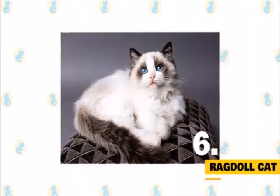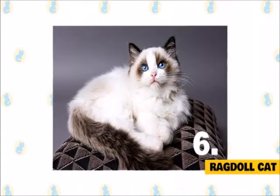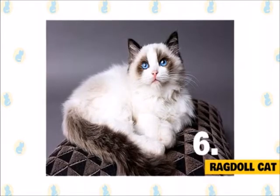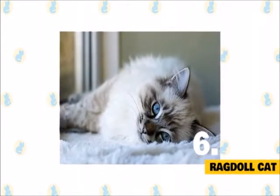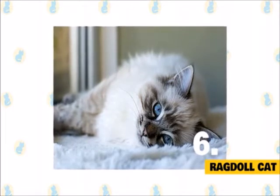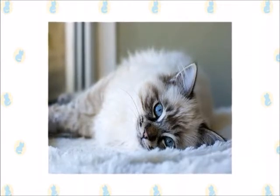6. Ragdoll Cat. Defined by a pointed pattern, the Ragdoll has a long coat, although not as long as the Persian. The Ragdoll requires minimal grooming. Ragdolls are very helpful and gentle while adapting well to different cats and busy lifestyles due to their easy-care nature. They are affectionate and will greet you every time you return home. They can learn a variety of different tricks — they're a best-buddy kind of cat.